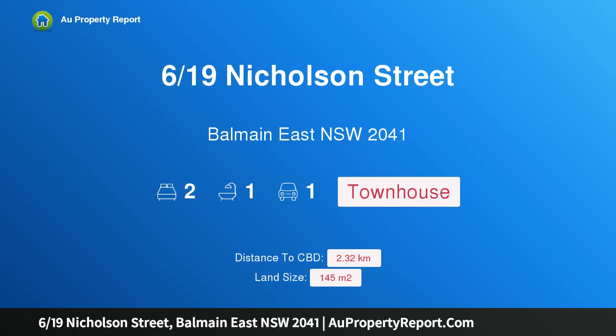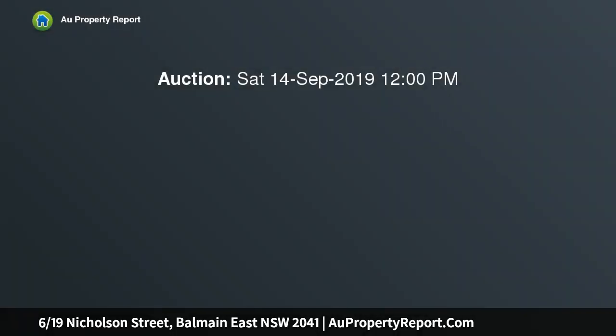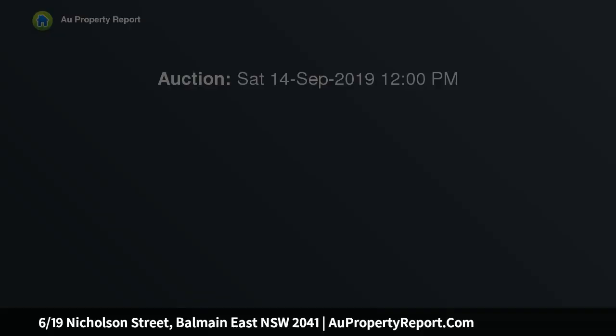Hi, I am glad to introduce property 619 Nicholson Street, Balmain East New South Wales 2041 — an inviting townhouse in a premier peninsula location. Located at the tip of the peninsula on a sun-filled rear north block, this beautiful townhouse offers modern low-maintenance living in an idyllic harborside pocket.